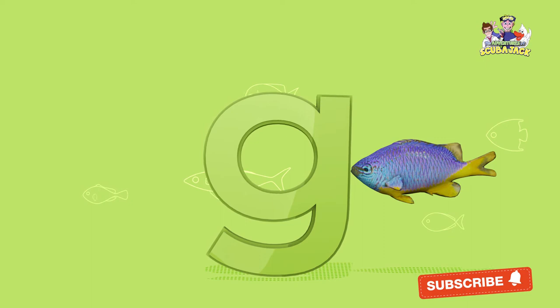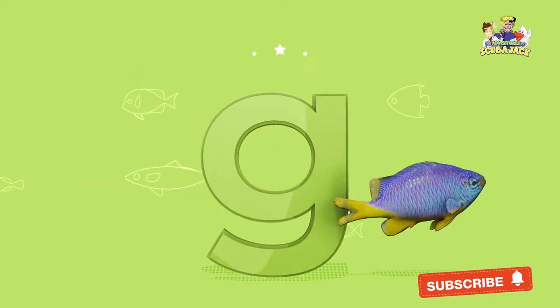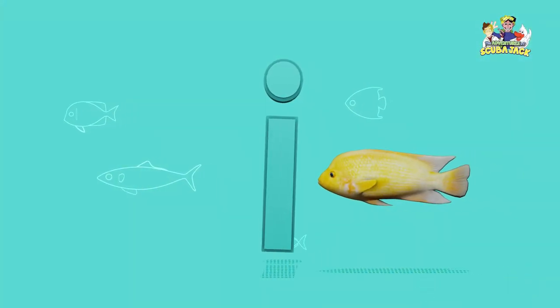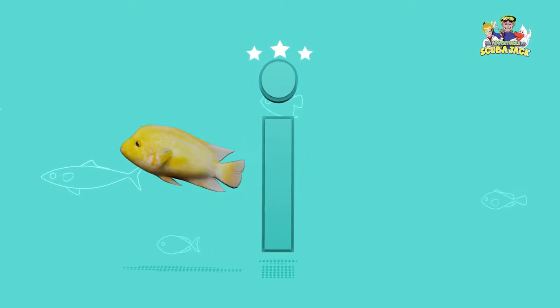What letter is this? That's right, it's a G. Yay! What letter is this? That's right, it's an I. Yay!